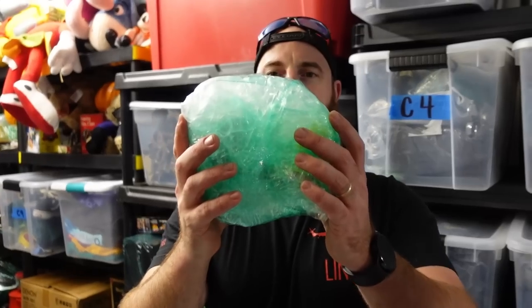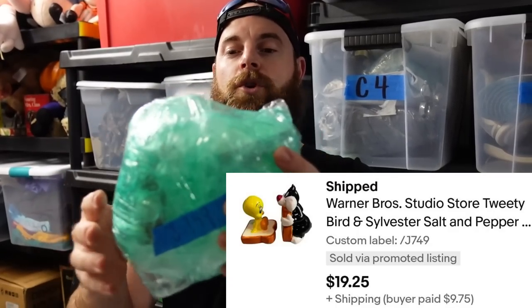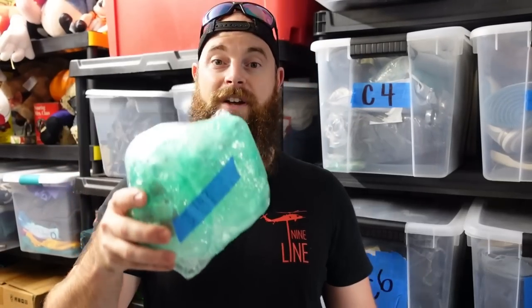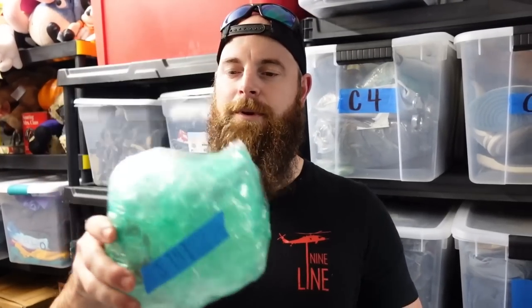That was $15, this was $19. These are some salt and pepper shakers — Tweety and Sylvester. Kayla pre-wraps these and they look beautiful. These came out to $19.25 plus shipping. Good sale there. So basically what we do now is take this stuff back home, and she's the packer and the shipper. We've changed a big portion of how we do that, which we'll tell you in a little bit.